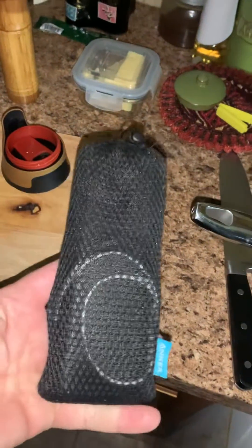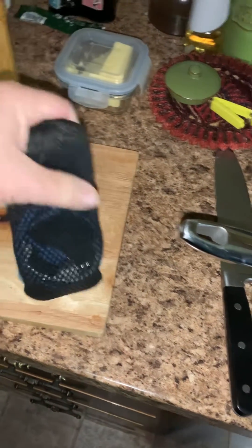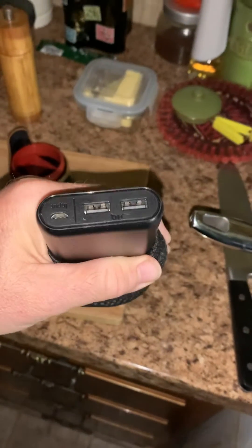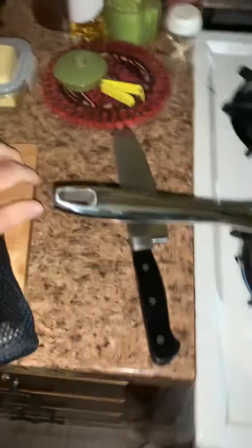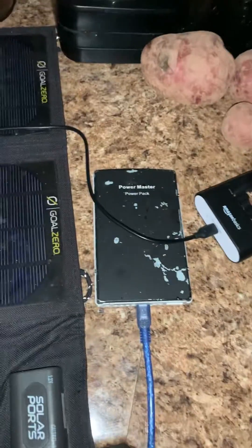I've got a 20,000 mAh battery pack for charging my cell phone and some of my other goodies. This should be able to recharge the cell phone about five or six times, and a tablet — so it's quite a decent little pack. I've got a 10,000 mAh battery pack upstairs, and this one is a really old 9600.